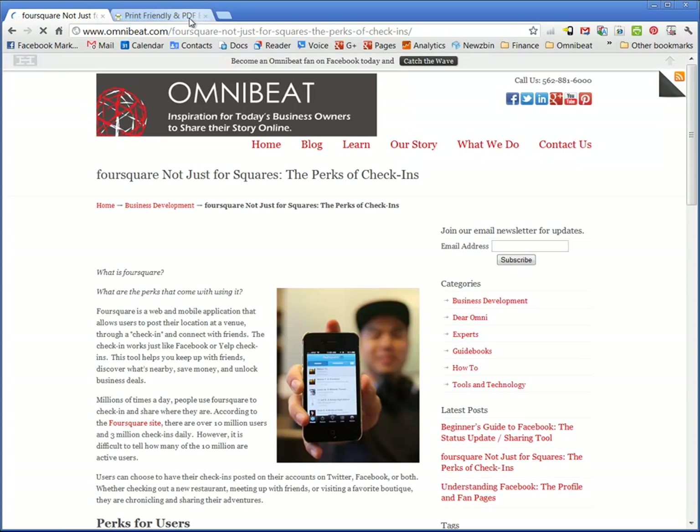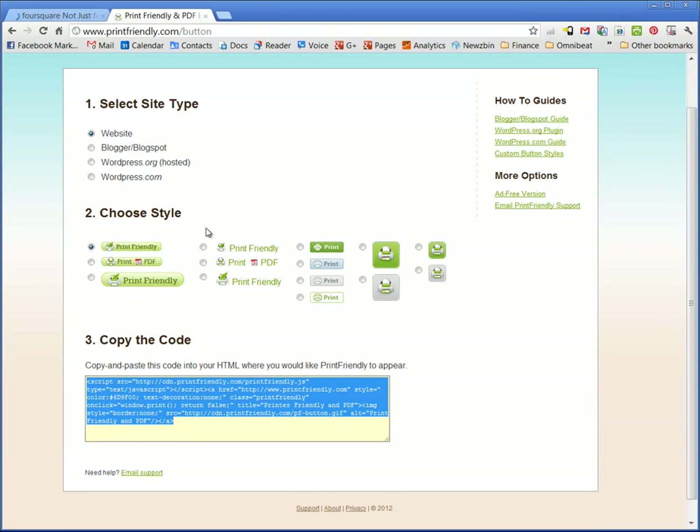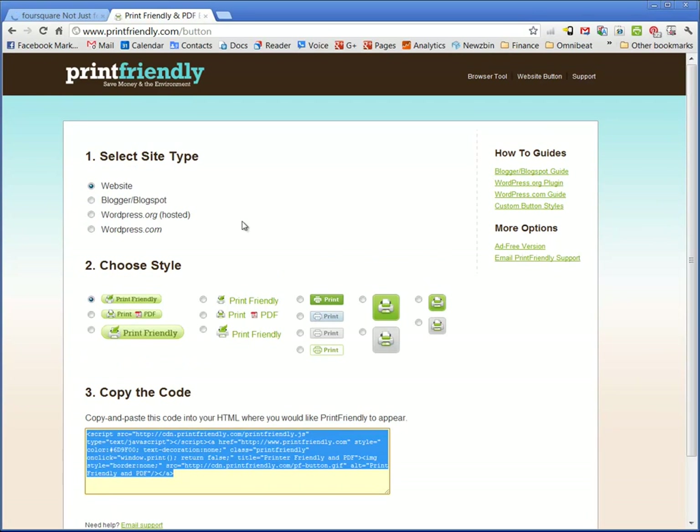So how did we do that? Well, print-friendly has the answer. They've created a plethora of opportunities for you, whether you have a standard HTML website, a WordPress site like we do, a Blogger or Blogspot site. In any case, there are various options, and they've got guides on how to set them up.